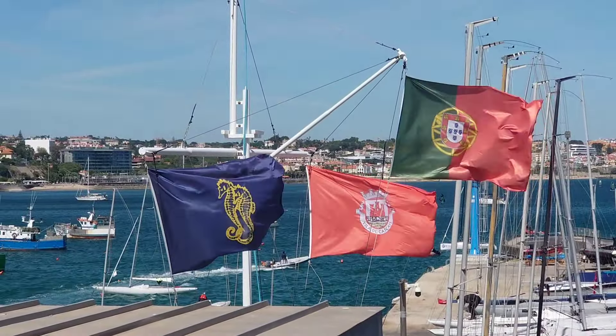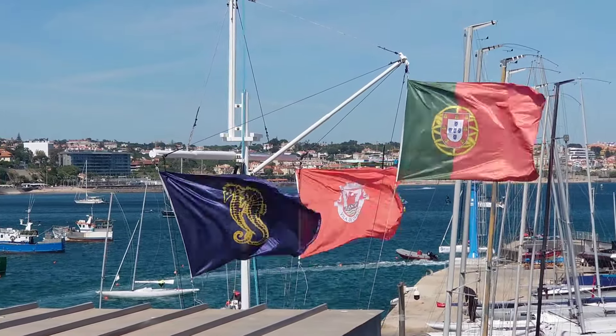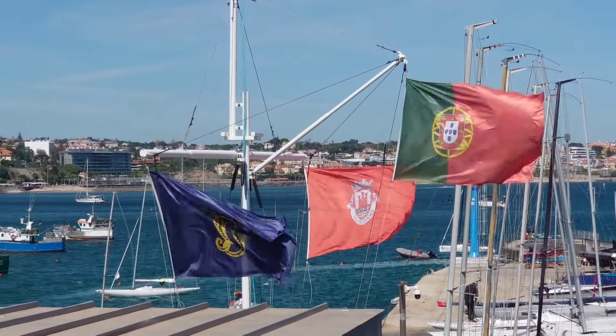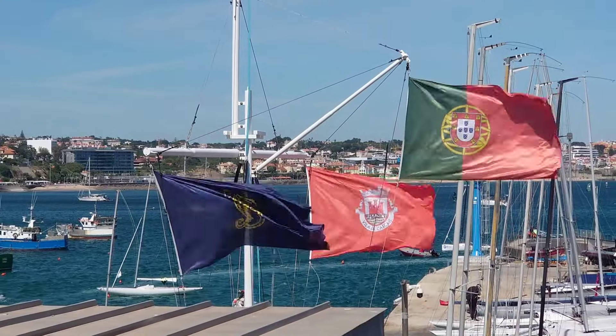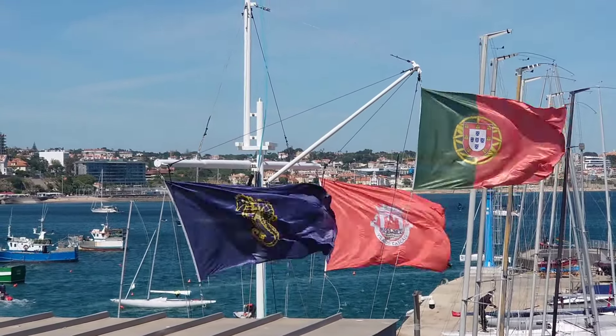This is definitely a day to stay in port. We're in Cascais and it's blowing 25 knots northerly, plus gusting a bit. We're heading north, so we're definitely staying put until that's over.